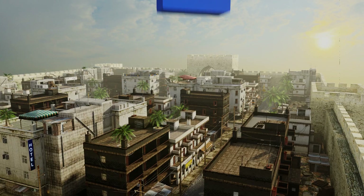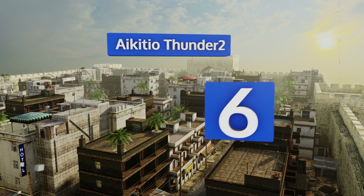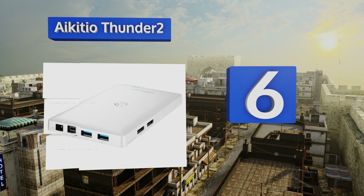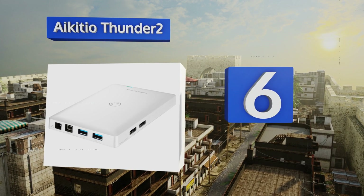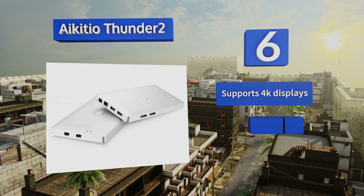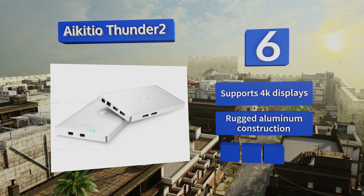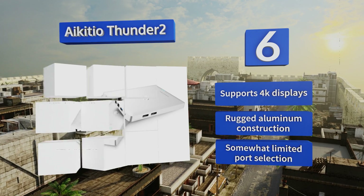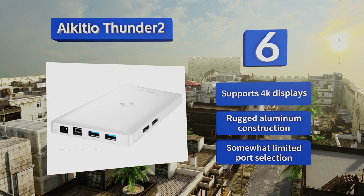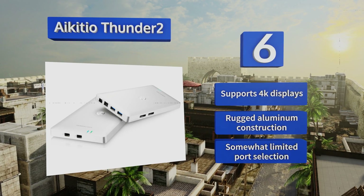Moving up our list to number 6, the iKITIO Thunder 2 is a compact and sleek option that works best with Apple devices. It sports a pair of 6GB per second eSATA jacks as well as a FireWire 800 port to accommodate the legacy storage devices you just can't bear to get rid of. This one supports 4K displays and has a rugged aluminum construction. However, its port selection is somewhat limited.